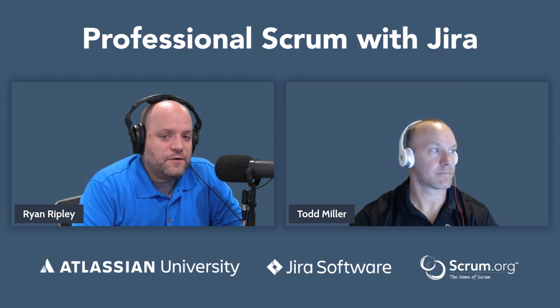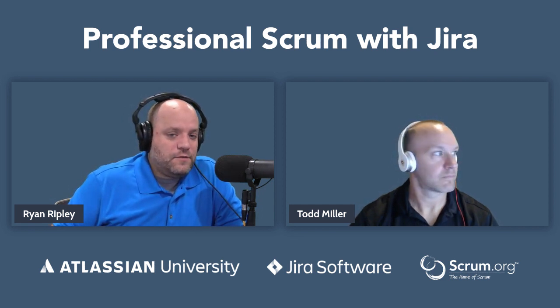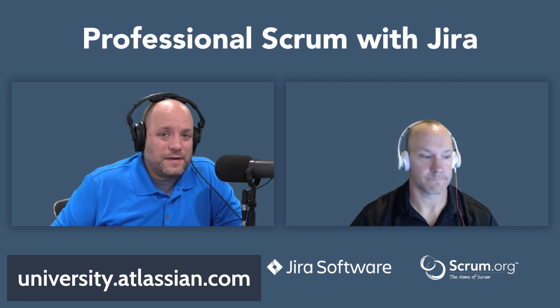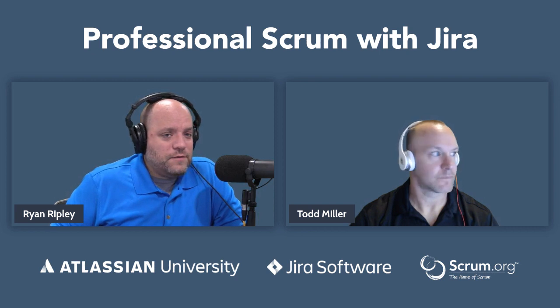But first we want to talk about Atlassian University. If you'd like to learn more about how to use Jira Software after this, head over to Atlassian University at university.atlassian.com. There you'll find tons of self-paced training resources to help you become an expert at Jira Software. Really great site — we hope you check it out.